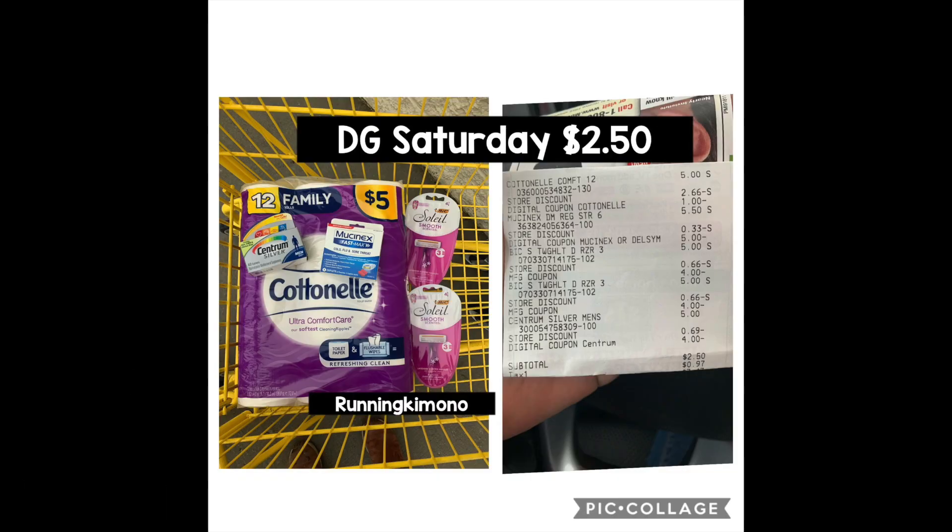Before I show you the Saturday deal, last Saturday I went out and Frankensteined some stuff with manufacturer and digital coupons. I only grabbed one item but I still got really inexpensive toilet paper — the deals are still working. Sometimes you have to get creative with paper and digitals and a little razzle dazzle. I got a $25 basket down to $2.50. That's the significance of a Saturday at the Dollar General.